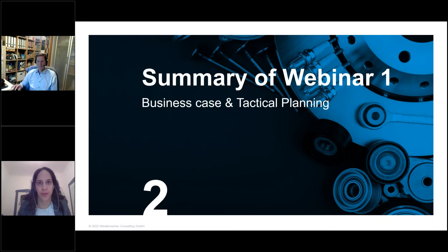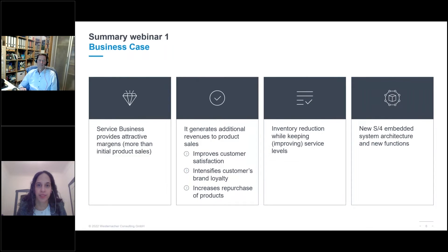Let's recap what we addressed in the first webinar. In webinar one, we addressed the business case behind eSPP — why we are doing this series with focus on after-sales and the service parts planning, and what is the relevance from a business perspective. Frank pointed to three main aspects: first, the service business provides a very attractive profit potential, with after-sales having roughly 50 to 60 percent profit margin, which adds revenue to your product sales.